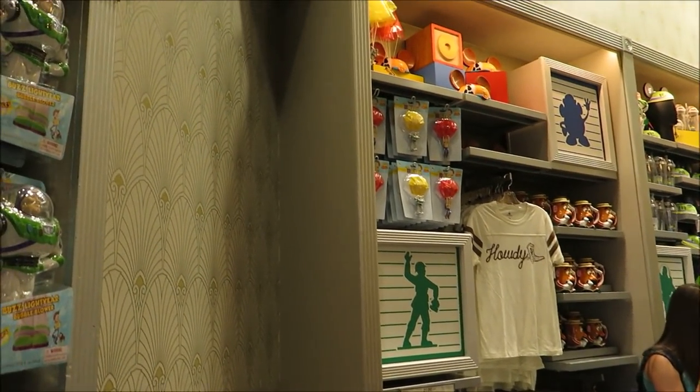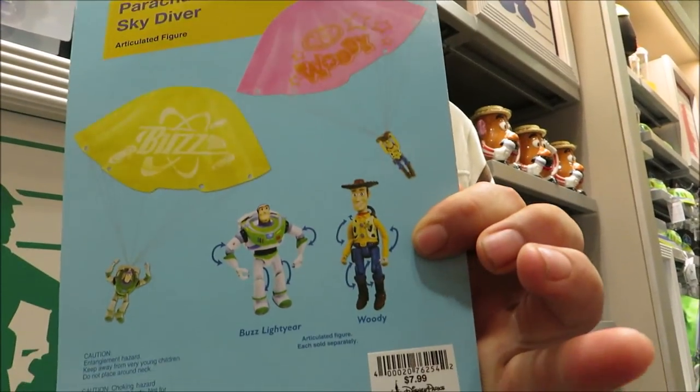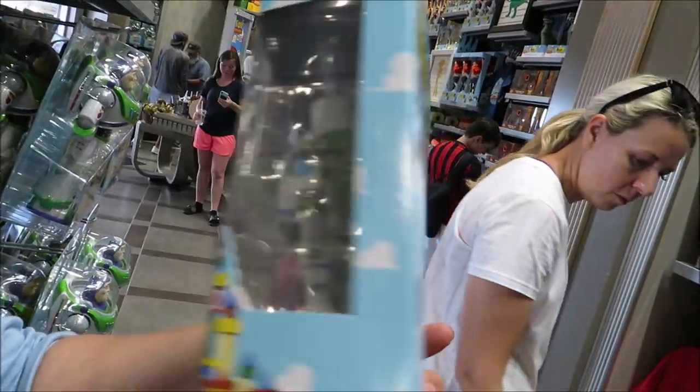There are parachute Woodies and parachute Buzzes. How much are those? $7.99 — you throw them up in the air and they come down. And $20.95 for the flying Buzz Lightyears. I'd love to have that.